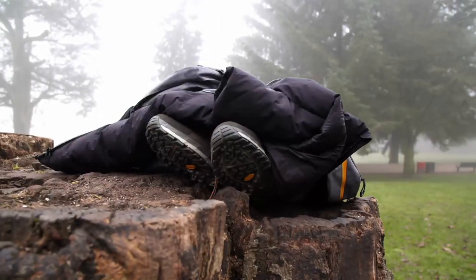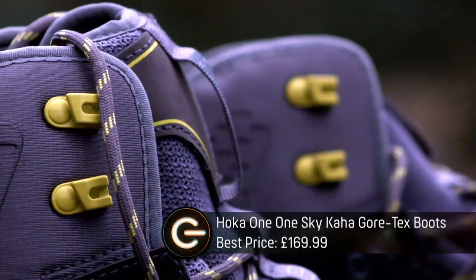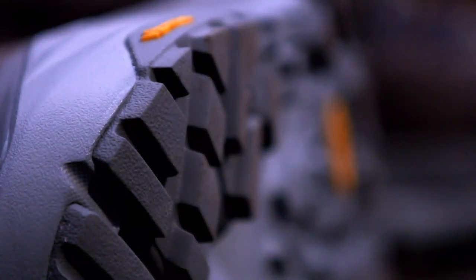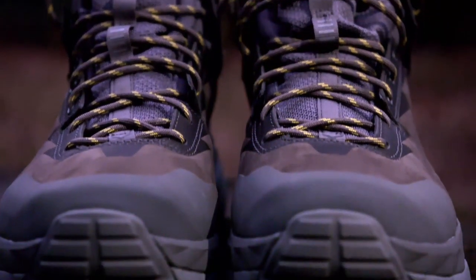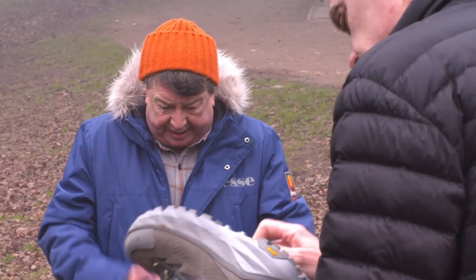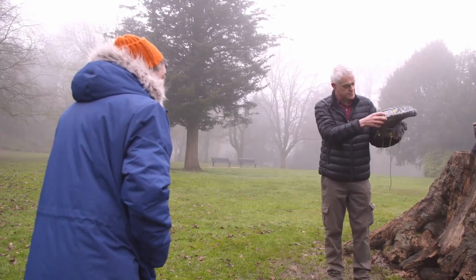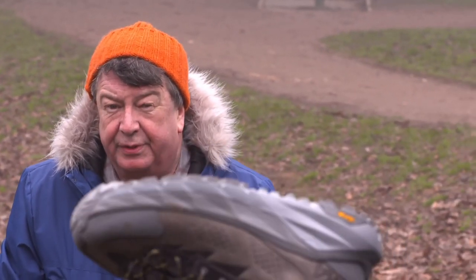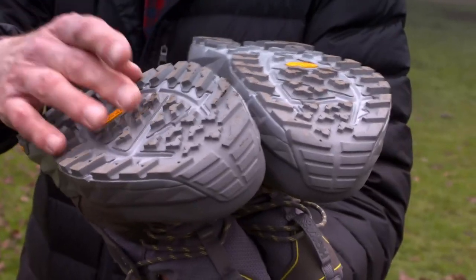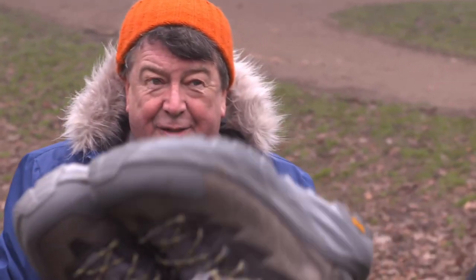First on the agenda are some boots. These are the Hoka One One Sky Kaha Gortex. They're super lightweight at just 508 grams, fully waterproof and have two separate layers of foam cushioning in the sole. They're one of the companies trying to bring running shoe technology into walking boots. The cleats — the lugs on the soles — look pretty heavy duty and capable. This is their mega grip, which promises unparalleled levels of grip on wet and dry surfaces. Unparalleled? Quite a boast — let's see.